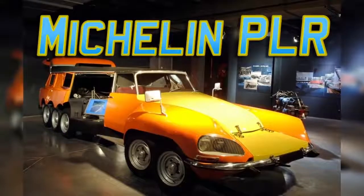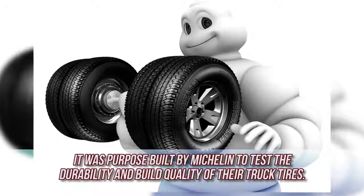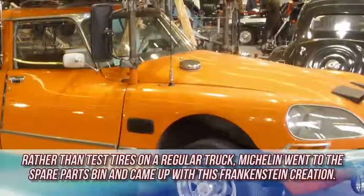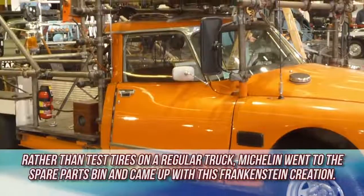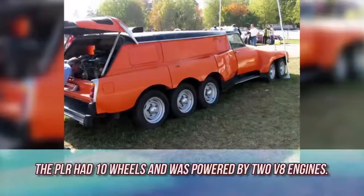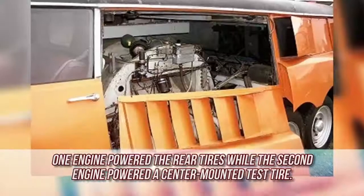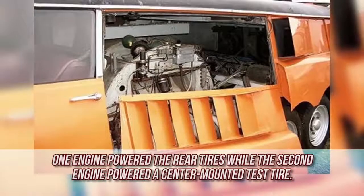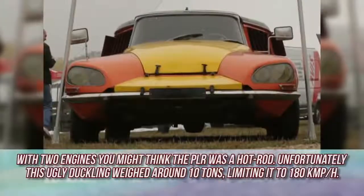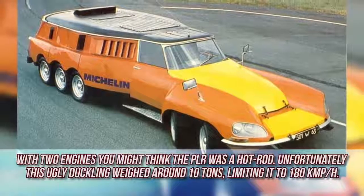Michelin PLR. The Michelin PLR surely qualifies as one of the strangest looking vehicles ever made. It was purposefully built by Michelin to test the durability and build quality of their truck tires. Rather than test the tires on a regular truck, Michelin went to the spare parts bin and came up with this Frankenstein creation. The PLR had 10 wheels and was powered by two V8 engines — one powered the rear tires while the second powered a center-mounted test tire. Despite two engines, this ugly duckling weighed around 10 tons, limiting it to 180 kilometers per hour.